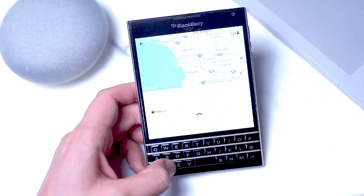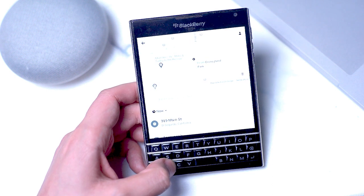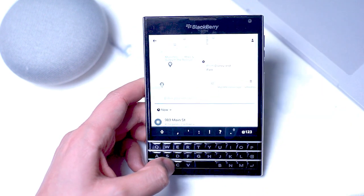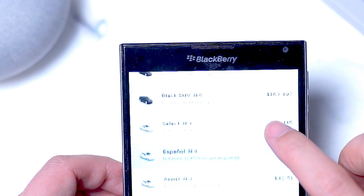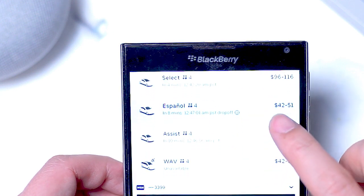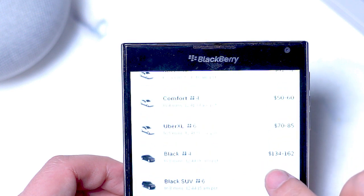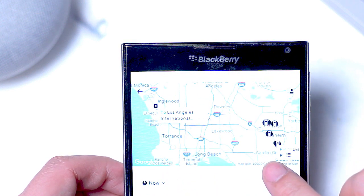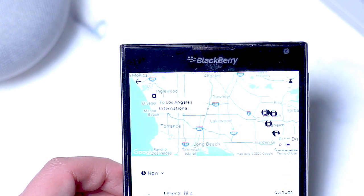Surprisingly, the Passport form factor works perfectly for Uber. The large screen on the Passport allows you to navigate the map easily to select your pickup and drop-off locations, and the keyboard makes it perfect for typing in these locations and addresses. So if you're on the fence about the Passport and you often use Uber, you'll probably be happy to know that one iteration of the app does work perfectly on the BlackBerry Passport.